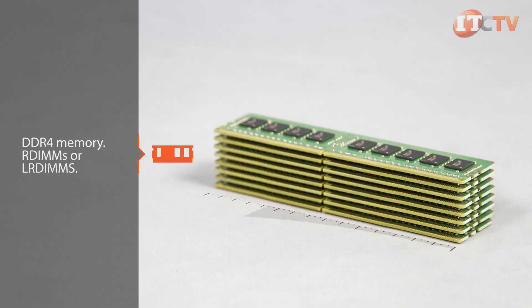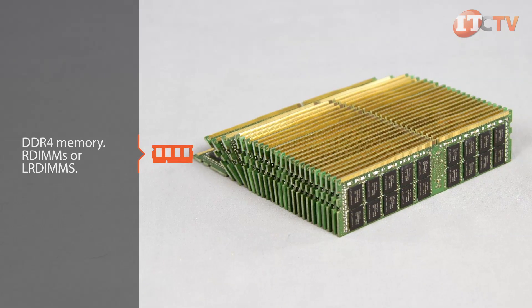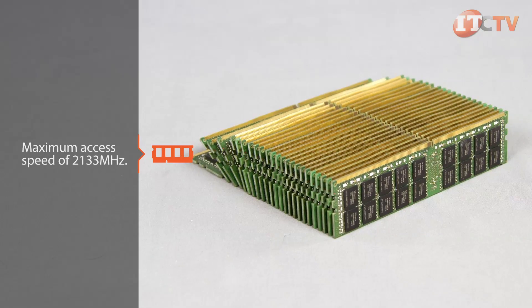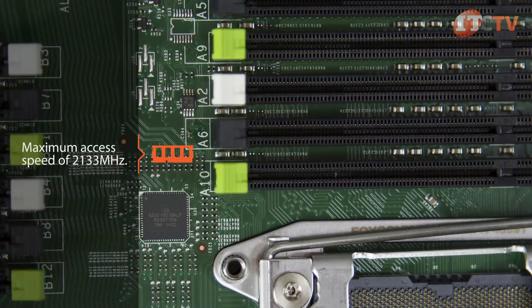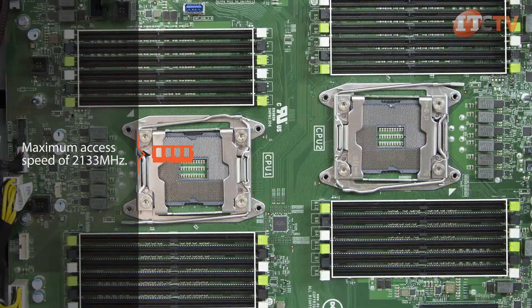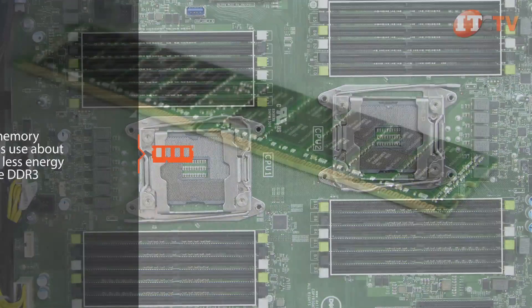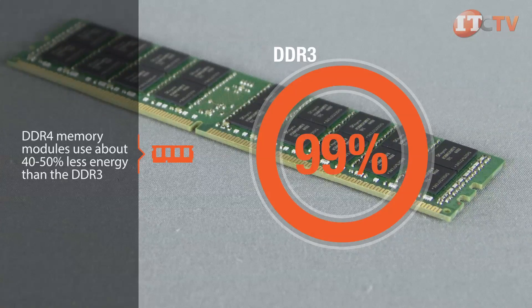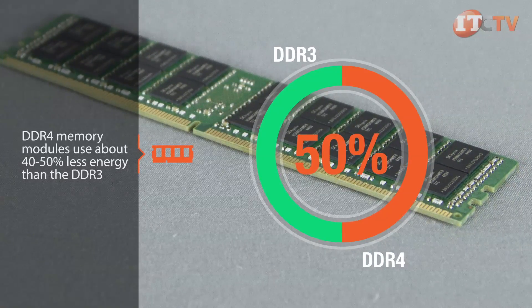Supported memory speeds are dependent on both the processor speed and the memory speed, defaulting to the slowest performer. Realizing the maximum access speed of 2133 MHz requires a higher-rated multi-core processor. The new v3 processors use significantly less power and the DDR4 memory modules use about 40 to 50 percent less energy than DDR3 modules, translating to lower operational costs with greater performance.